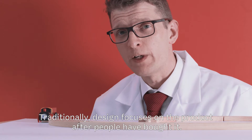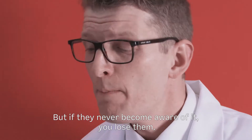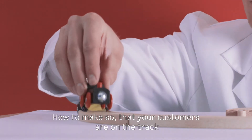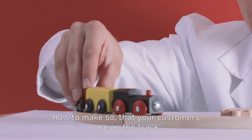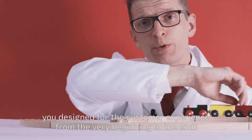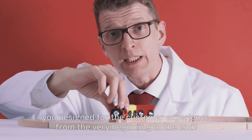Traditionally, design focuses on the product after people have bought it. But if they never become aware of it, you lose them — they're not on track. So how do you make sure that your customers are on the track you designed for their customer experience, from the very beginning to the end?